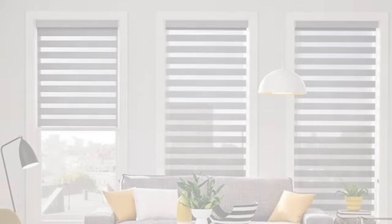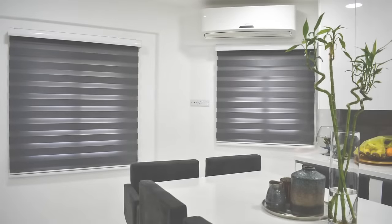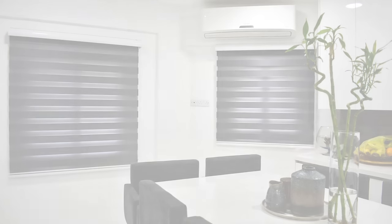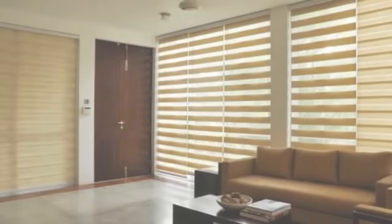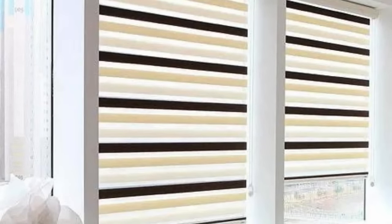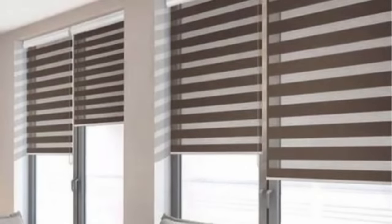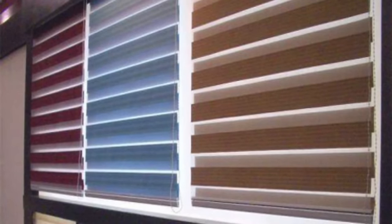In conclusion, zebra blinds stand as a multifaceted window treatment option that seamlessly combines style, functionality, and adaptability. Their ability to transform the ambience of a room, cater to diverse design preferences, and offer practical benefits makes them an excellent choice for anyone seeking a contemporary and visually appealing window-covering solution. Zebra blinds not only elevate the visual aesthetics of a space but also contribute to the overall mood and atmosphere. The play of light and shadow, created by the alternating sheer and opaque panels, adds a dynamic and engaging quality to the environment, enhancing the overall sensory experience.